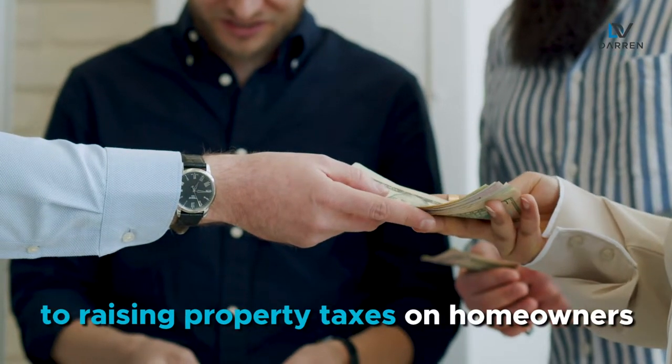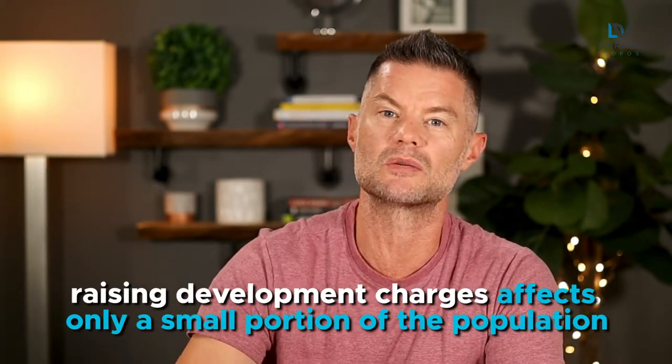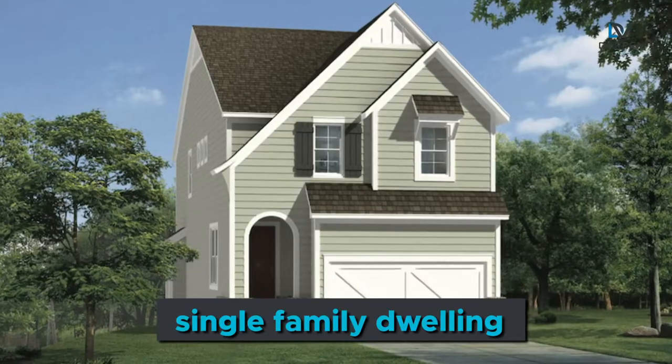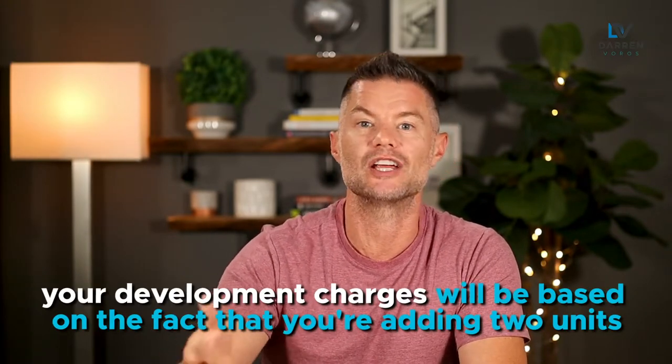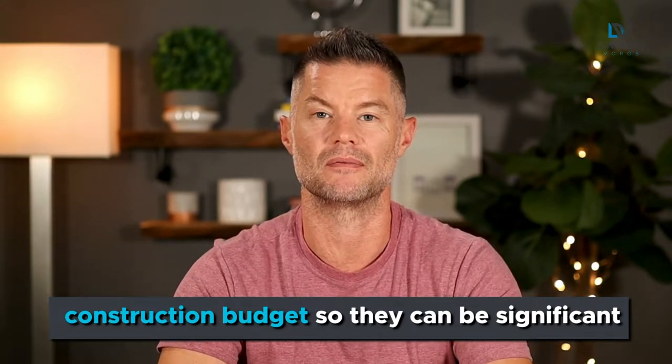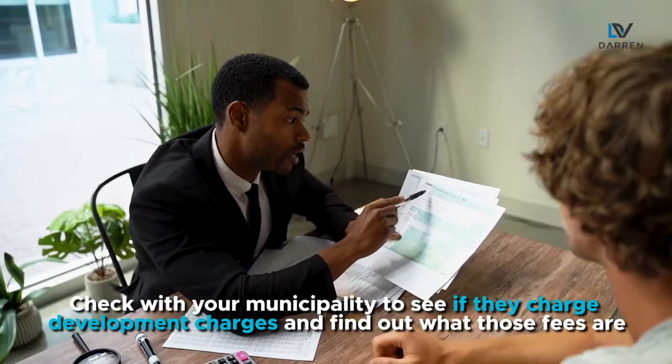The number one thing you should know when building a rental property is: beware of development charges. This was a rude awakening for me the first time I found out about them. Development charges are something that municipalities use as an alternative to raising property taxes on homeowners. Raising property taxes is bad for getting reelected, but raising development charges affects only a small portion of the population, so this is one lever that municipalities can pull to generate revenue. Development charges are usually based per unit that you create. So if you're going from a single family dwelling to a triplex, you're adding two additional units, and your development charges will be based on those two added units. On our latest project, our development charges made up one third of our overall construction budget, so they can be significant. Check with your municipality to see if they have development charges and find out what those fees are.